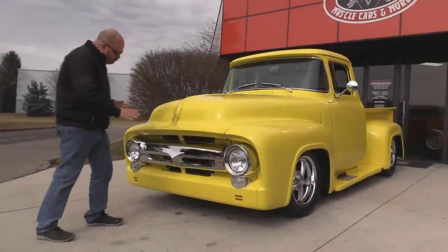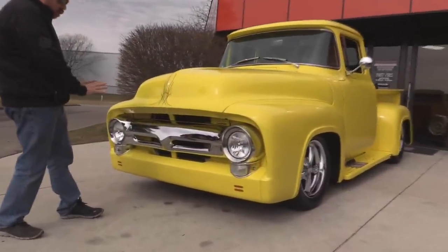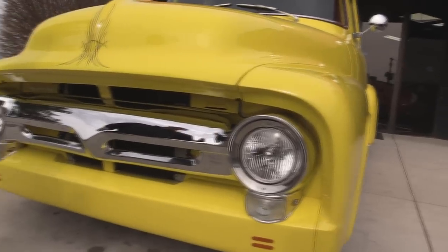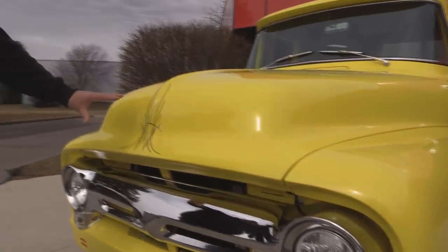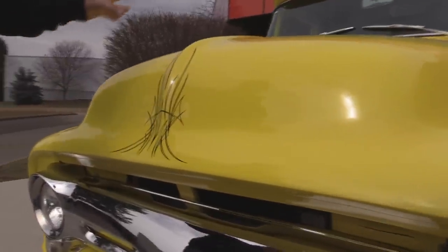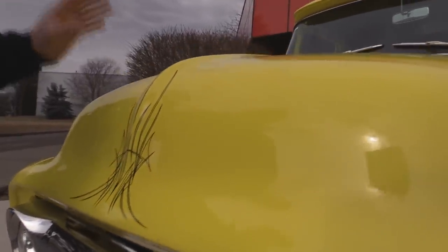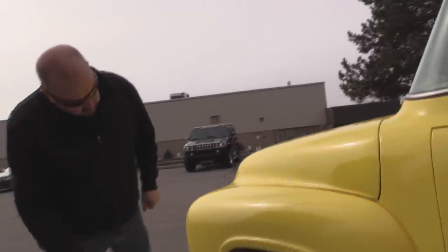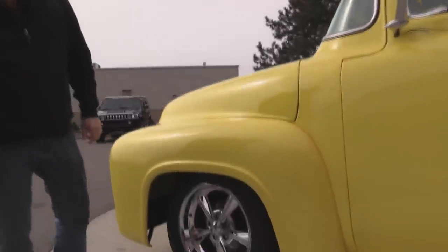Check out the chrome grille — that chrome is beautiful. The paint on the truck is beautiful. Look at that pinstripe; this yellow paint is just hopping off this truck. It looks awesome. Now there's one little star here in the paint. The hood's fitting nice, and I love the wheels on the truck. It looks great.